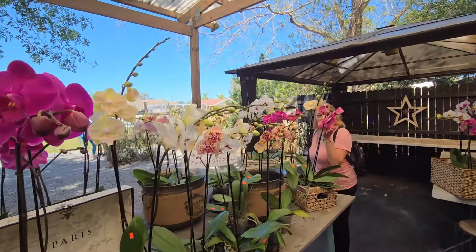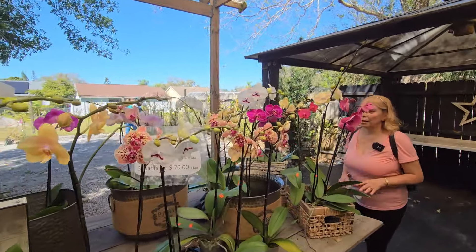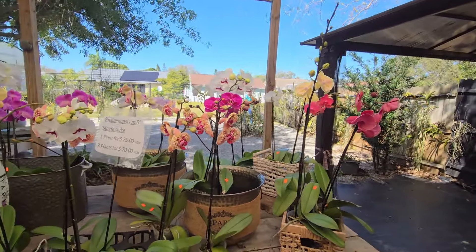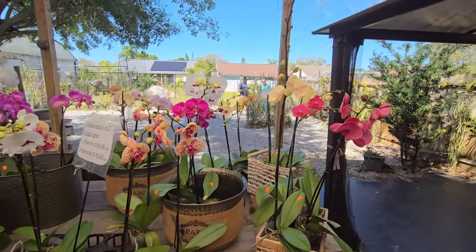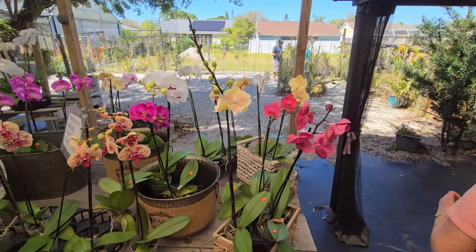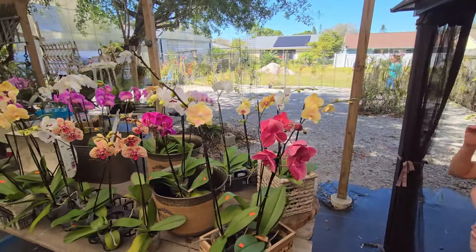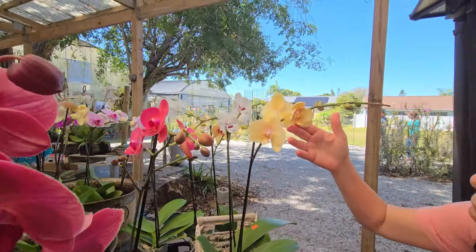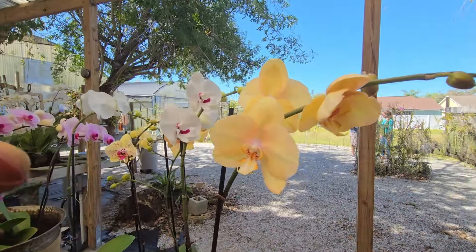These are $25. Here we have some price tags. When they were blooming in our old house — the one that we sold — so beautiful.